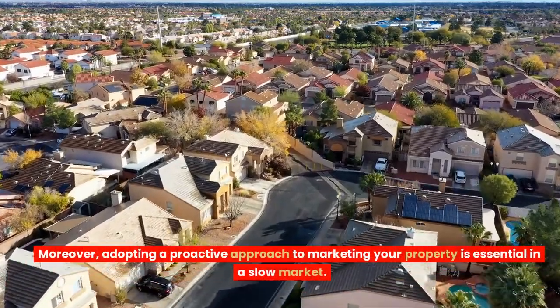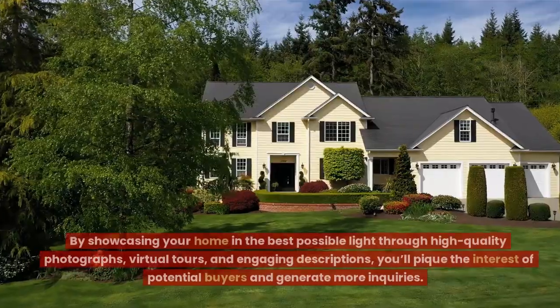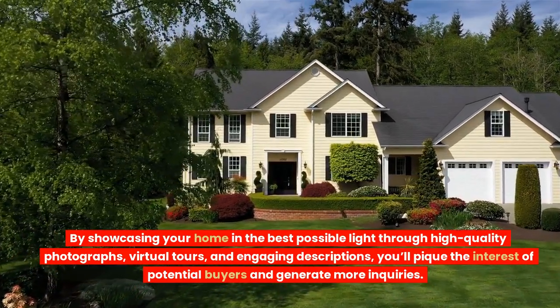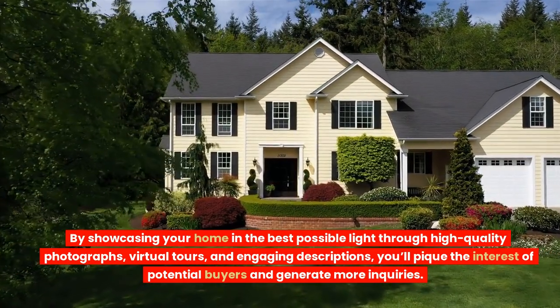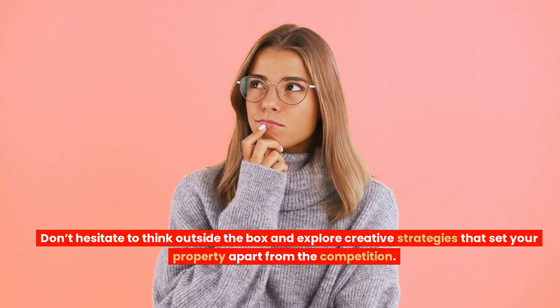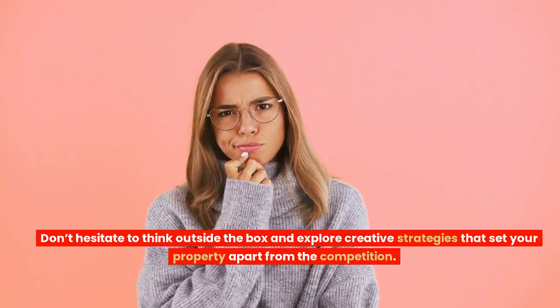Moreover, adopting a proactive approach to marketing your property is essential in a slow market. By showcasing your home in the best possible light through high-quality photographs, virtual tours, and engaging descriptions, you'll pique the interest of potential buyers and generate more inquiries. Don't hesitate to think outside the box and explore creative strategies that set your property apart from the competition.